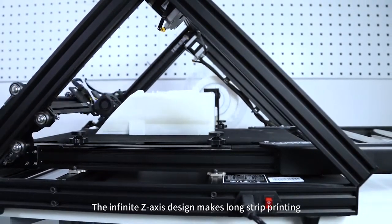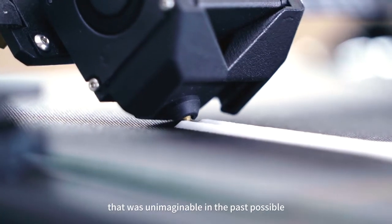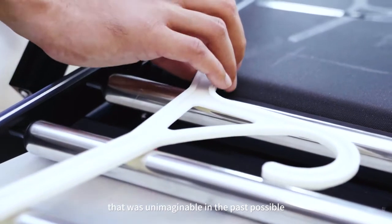The infinite Z-axis design makes long strip printing that was unimaginable in the past possible, and opens up countless possibilities for future model design.